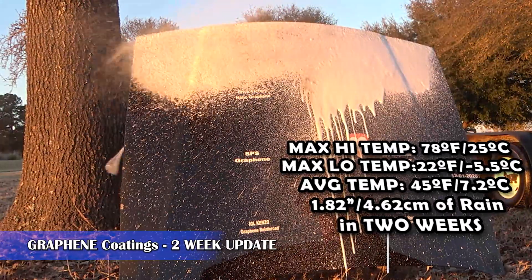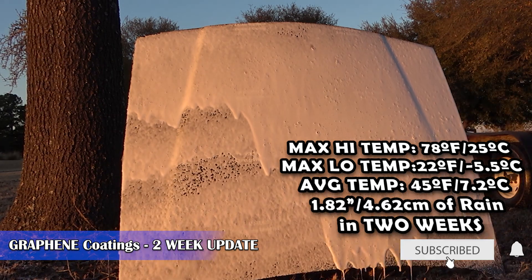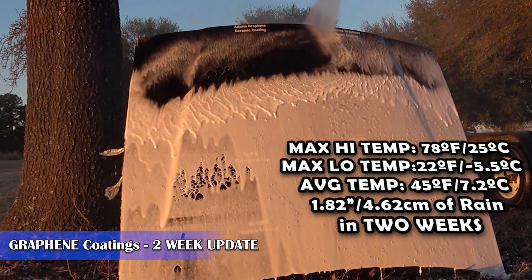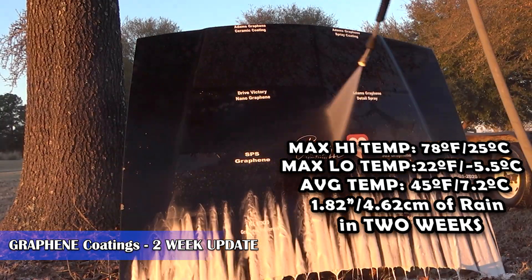Welcome back everyone. We are at the two-week mark of our graphene spray coatings, ceramic coatings, etc. type of test, and as you can see we've had quite a wide range of temperatures and a decent amount of rain in the last two weeks.